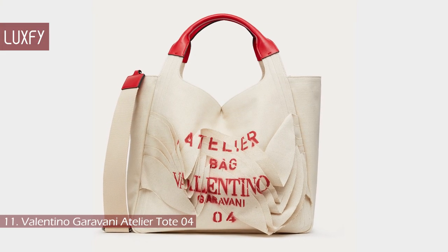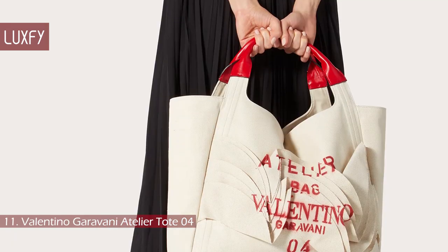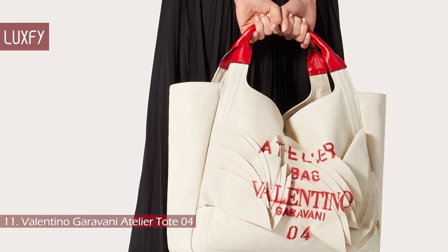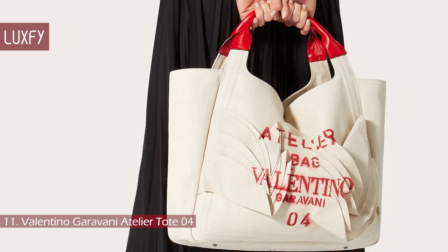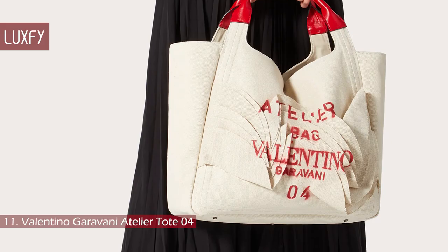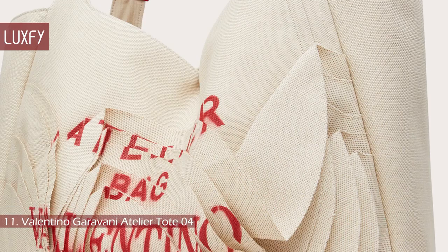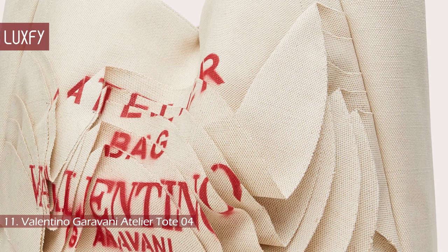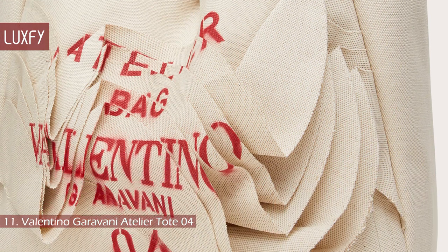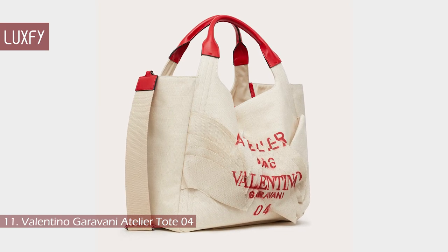Number 11: Valentino Garavani Atelier Tote 4. From the Atelier collection, this beautiful canvas tote is characterized by a voluminous ruffle that creates movement and a 3D effect. It has leather handles and an inside pouch. This bag is beautiful and unique — it is that kind of bag that will be the center of attention everywhere you go. It is sold for $2,290.